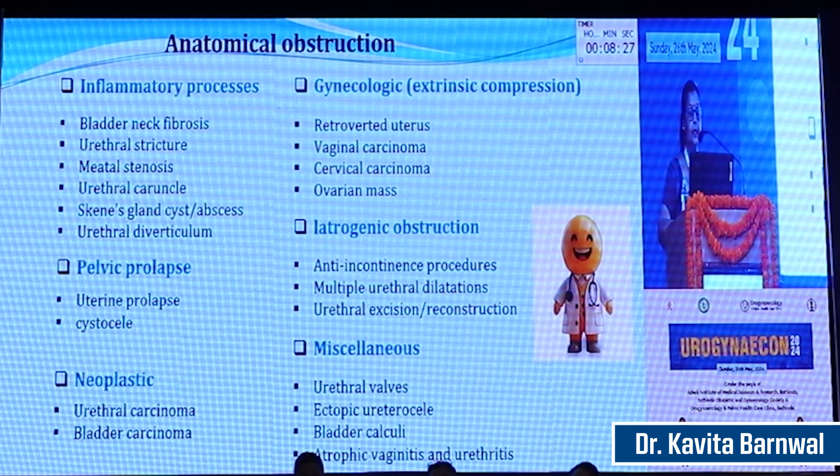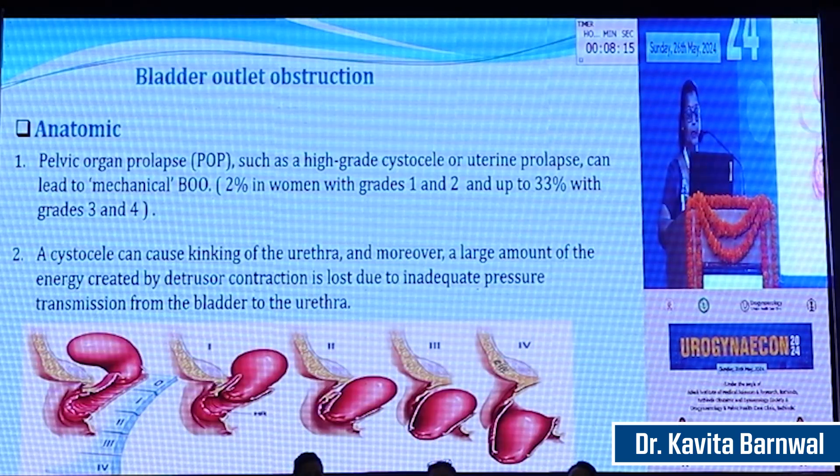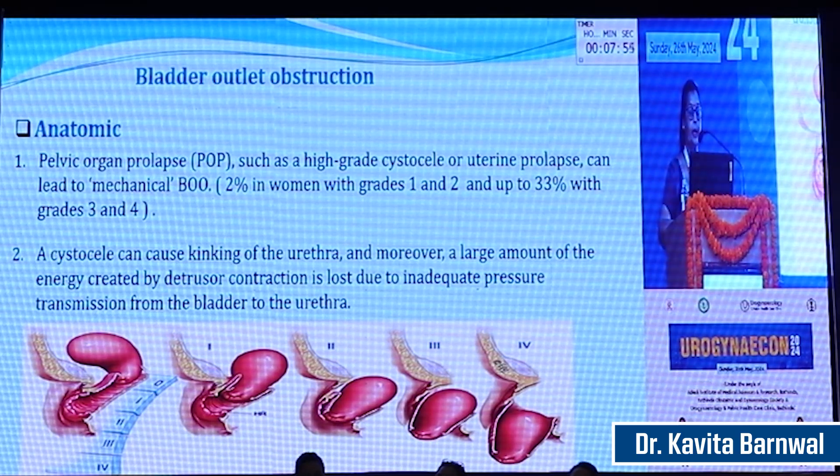Iatrogenic causes include post anti-incontinence surgery, multiple urethral dilatation, and urethral excision or reconstruction. Miscellaneous causes include urethral valves, ectopic ureterocele, bladder calculi, atrophic vaginitis, and urethritis. It is found that in grade 1 and grade 2 cystocele, there can be 2% voiding dysfunction, while in grade 3 and 4 there can be 33% voiding dysfunction. A cystocele can cause kinking of the urethra, and a large amount of energy created by detrusor contraction is lost due to inadequate pressure transmission from the bladder to the urethra, leading to voiding dysfunction.